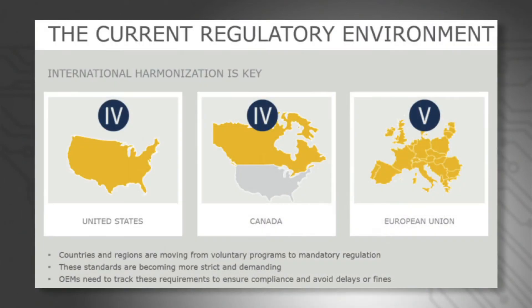As different countries and regions enact stricter requirements and move from voluntary to mandatory programs, it has become vital that OEMs continually track the most recent developments to ensure compliance and avoid costly delays or fines. While many countries are establishing voluntary programs harmonized to the international efficiency marking protocol system first established by ENERGY STAR, the United States, Canada, and the European Union are the only regions to mandate specific efficiency levels by law.